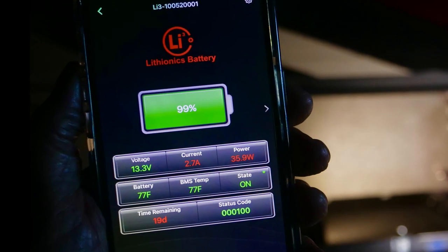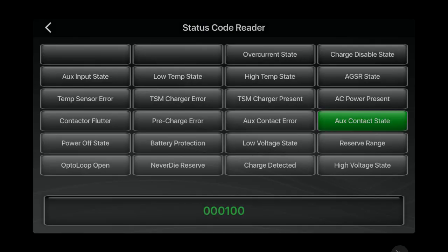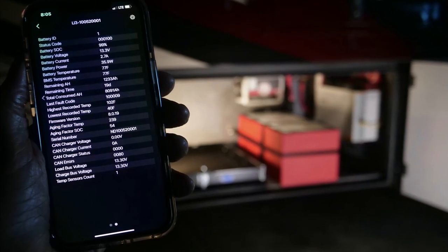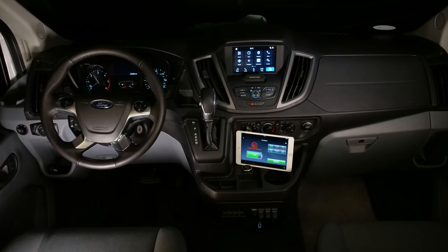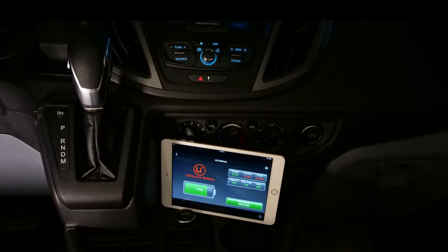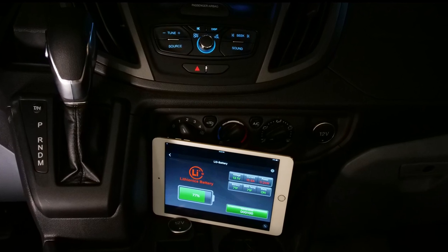The app provides battery status, voltage, current, wattage, and temperature. In addition, it performs thousands of system checks each minute. There is even an interface to make changes to the programming. Our installation includes a dedicated dash-mounted tablet for the BMS and Victron app for monitoring state of charge, engine alternator output, and solar charging while underway.